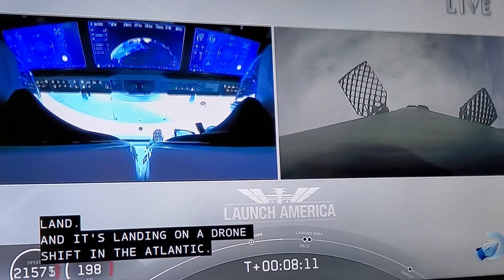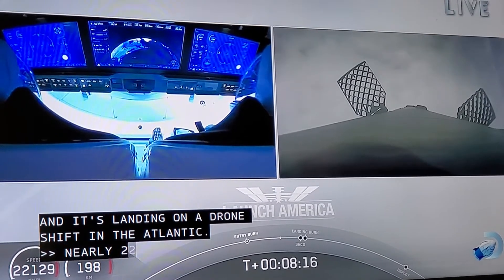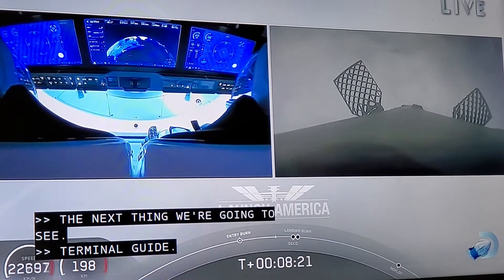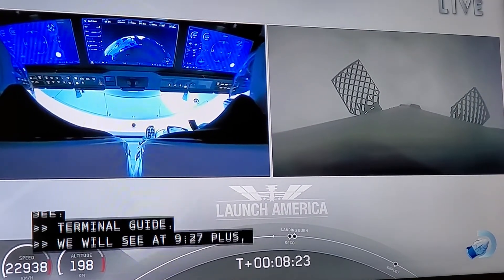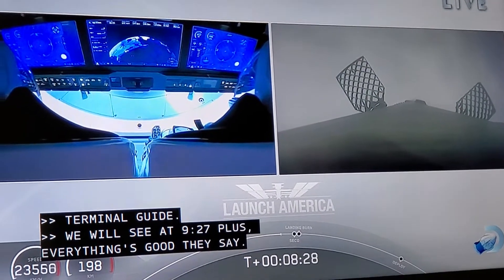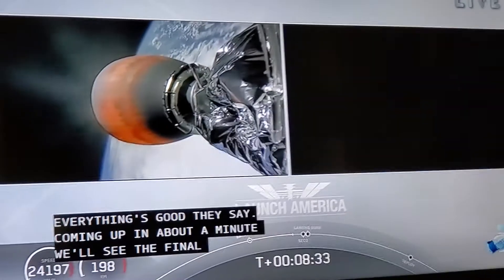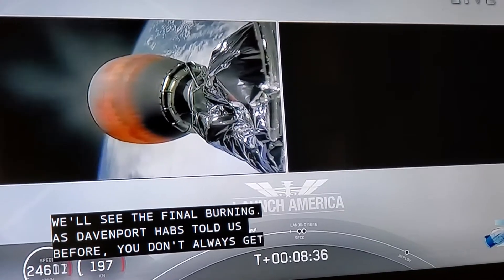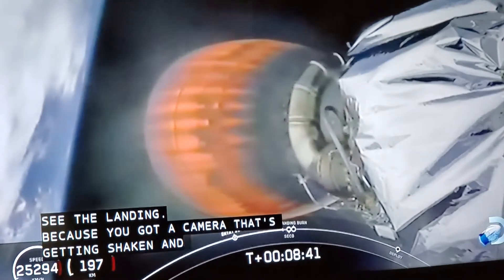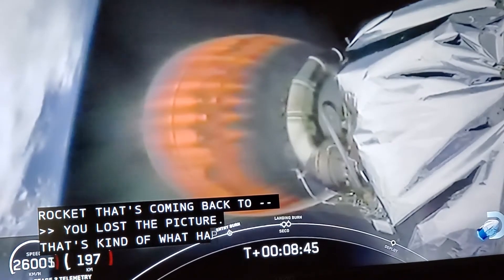So that burn is over. The next thing we're going to see — everything's good, they say. Those are the reports from Mission Control. So coming up in about a minute, we'll see the final burn. As Davenport has told us before, you don't always get to see the landing because the camera gets shaken around — this is a rocket, after all. And there's the 25,000 kilometers per hour mark, which is 15,534 miles per hour.